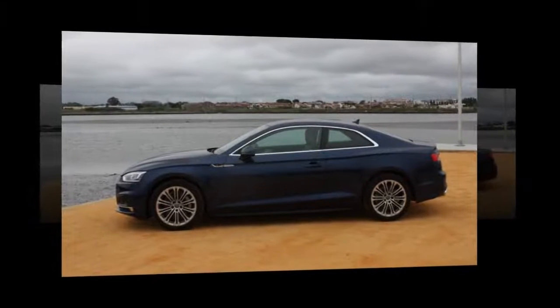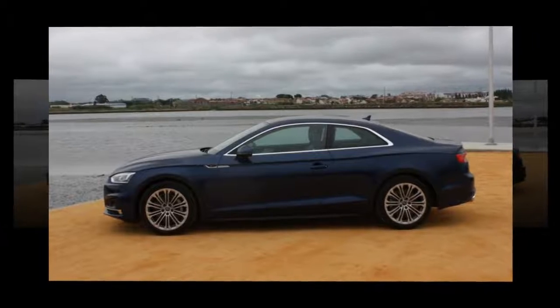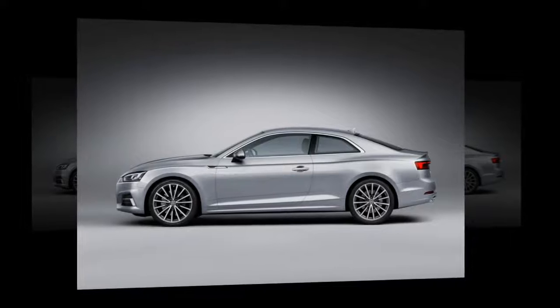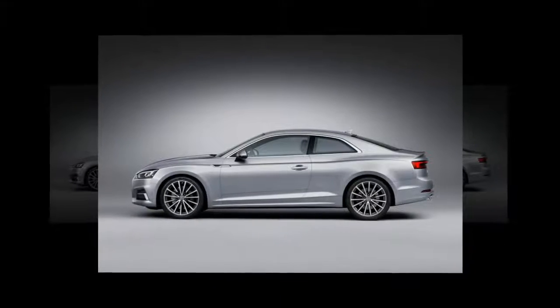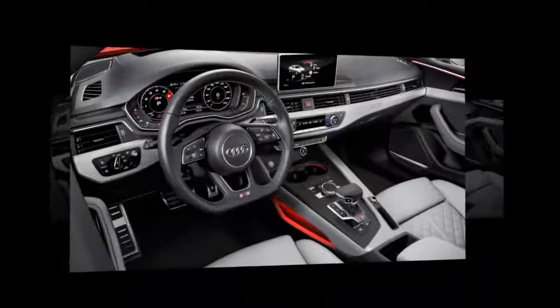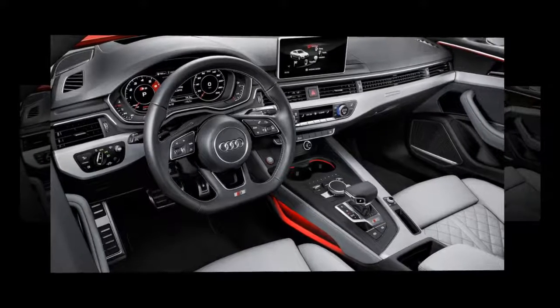While the Coupé name and Quattro badge might bring up memories of the fierce cars of the 80s and 90s, this current A5 is really a different prospect. It's still quick and capable, but with a thick veneer of comfort and refinement on top that make it an easy companion for day-to-day life.